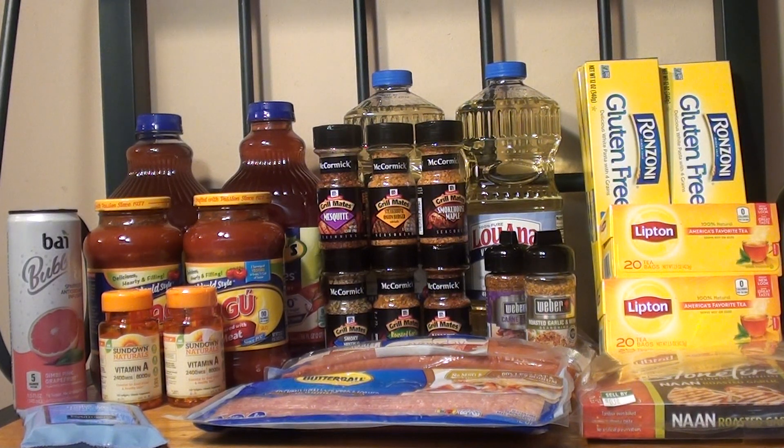The last deal I took advantage of was the Weber seasoning. They're on promotion for $2 for $2.29. There's a $1 off $2 manufacturer coupon in the SmartSource 5/20, making it $1.29 or $0.65 each. I've used these before and they're really good.